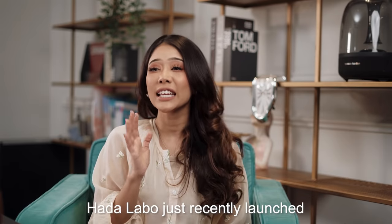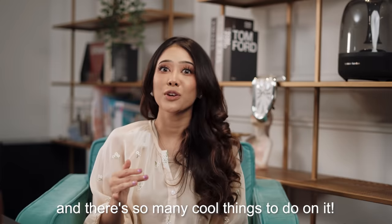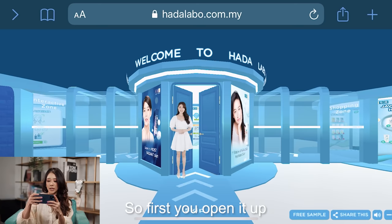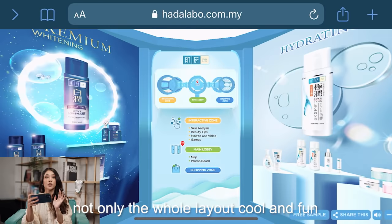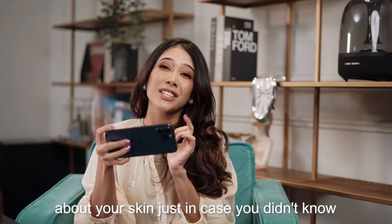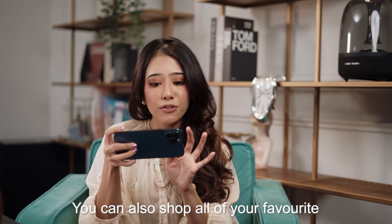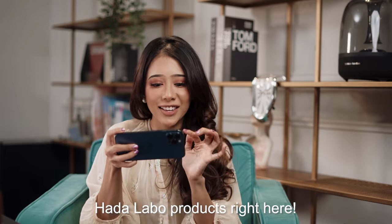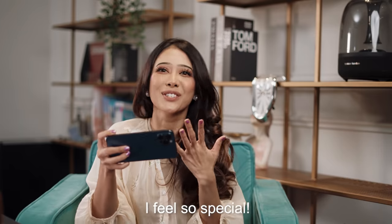Hada Labo just recently launched their very own virtual roadshow and there's so many cool things to do on it. So first you open it up and not only is the whole layout cool and fun, but you can also learn a bunch of things about your skin. You can also shop all of your favourite Hada Labo products right here — it's like you're entering your very own beauty mall. I feel so special.